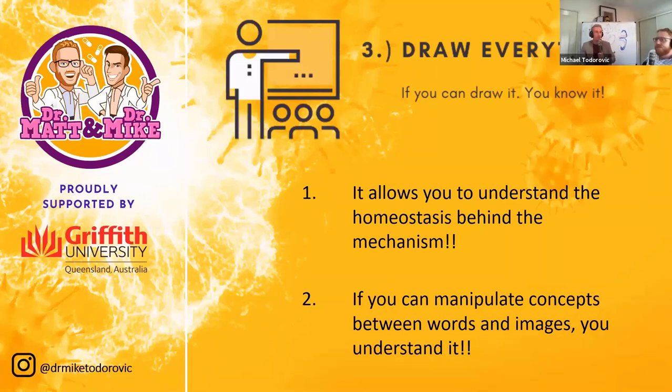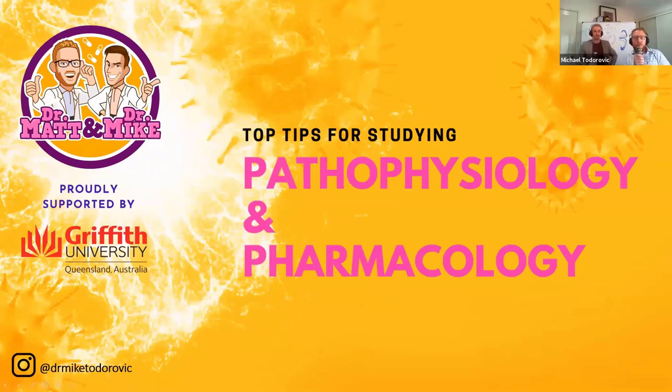So my top three tips are: understand the medical terminology, create mnemonics for complex lists, and draw, draw, draw. I'll pass it on to Matt. My bioscience tip will be around the concept of pathophysiology — 'patho' means disease, so this is the understanding of how disease processes occur.